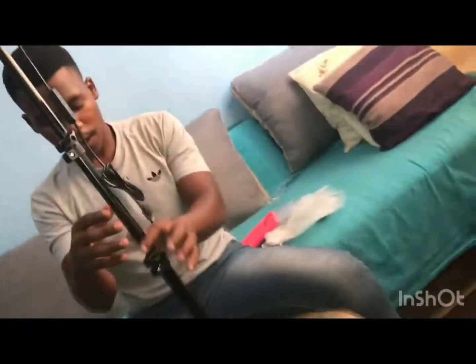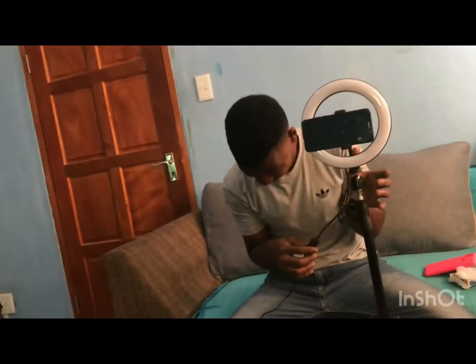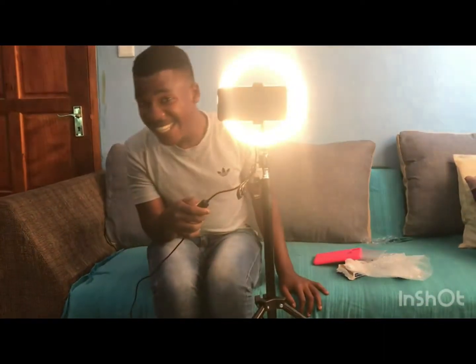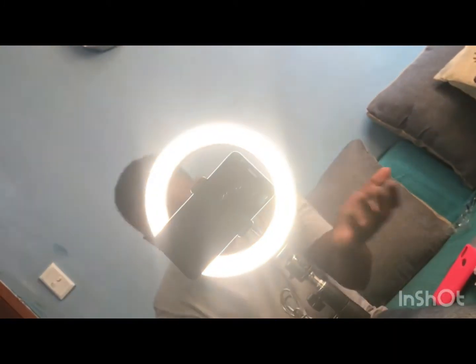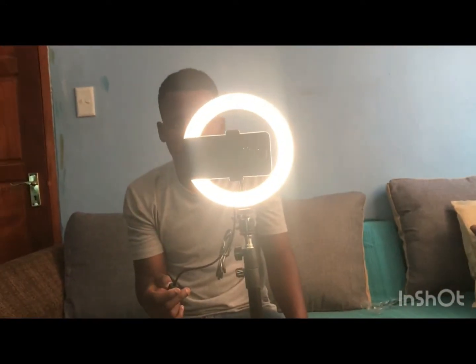I recommend every vlogger to have this kind of setup. Now let me show you how it works — so I've got the setup here. It has a brightness mode — I can dim it. I can also change the color as well, so depending on the mood I can have a different setup. You can have it light or change the color options.